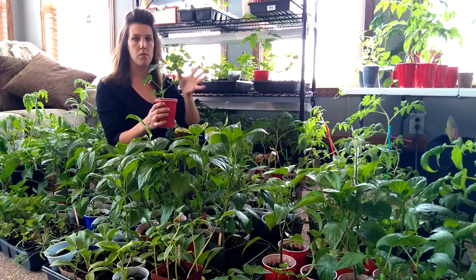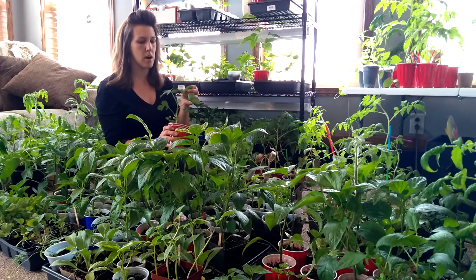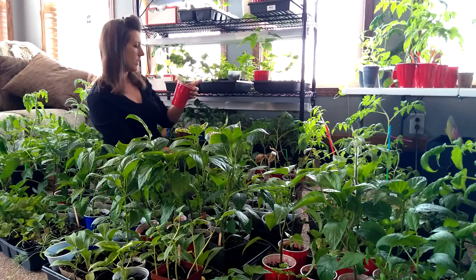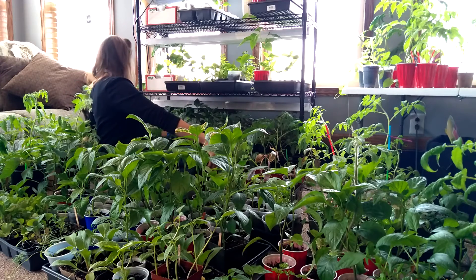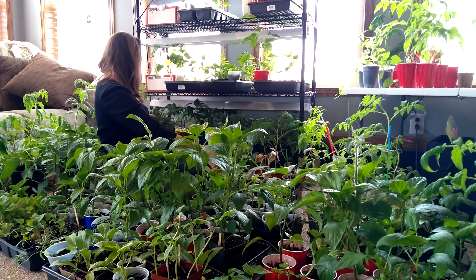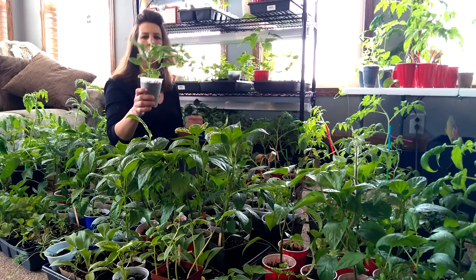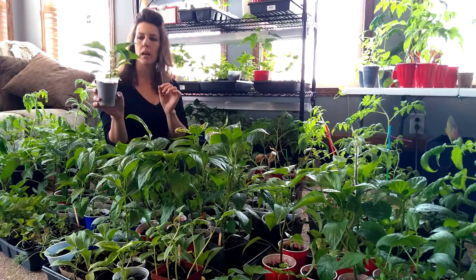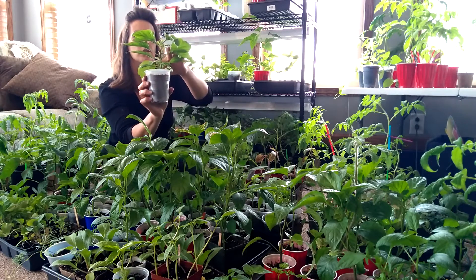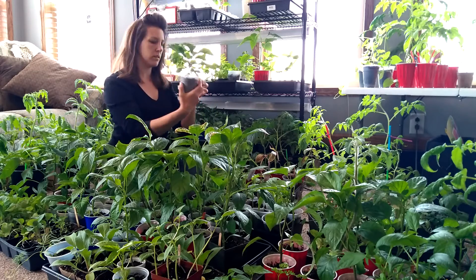I thought maybe they would grow bigger faster, but maybe that's why I had to plant them so early — because they are a long season plant and maybe they grow slow. Those are all looking really, really good. This might be the pepper I was looking for — this is a Habanata that I topped, and I left some of the bigger leaves. You can see all the little growth coming out of all the nodules here. That one looks really good.